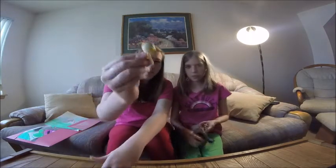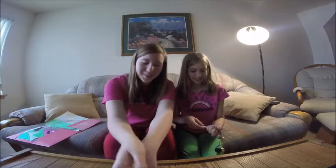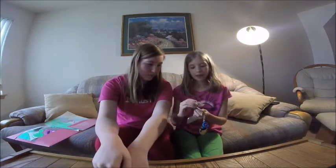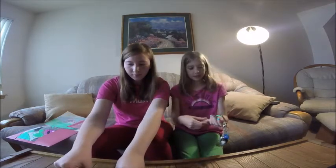"A duck walked up to a lemonade stand, and he said to the man at the stand, 'Hey, bum bum bum, got any grapes?'" So that's the duck keychain. And then we also visited Santa Cruz, California, and I got this really cool colorful Santa Cruz keychain.